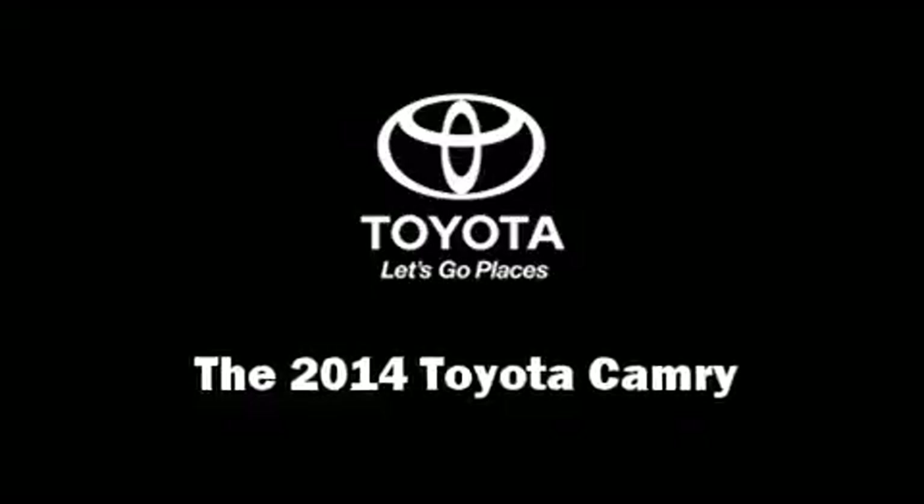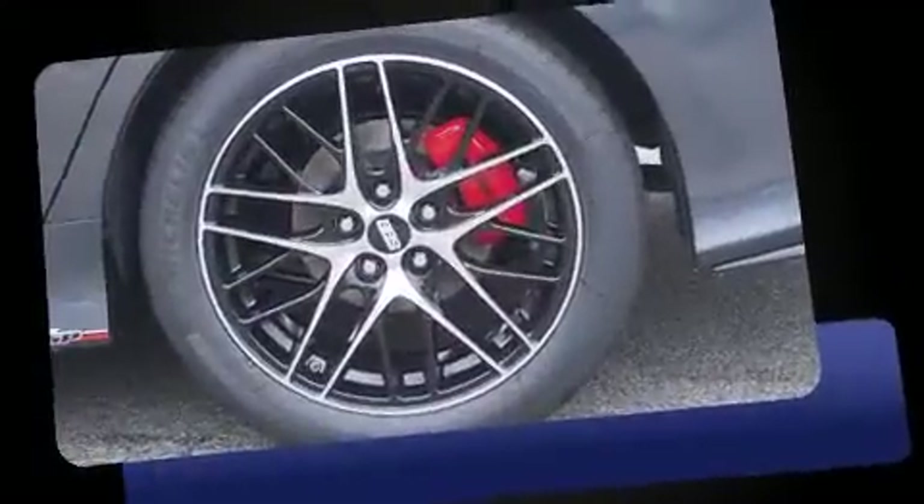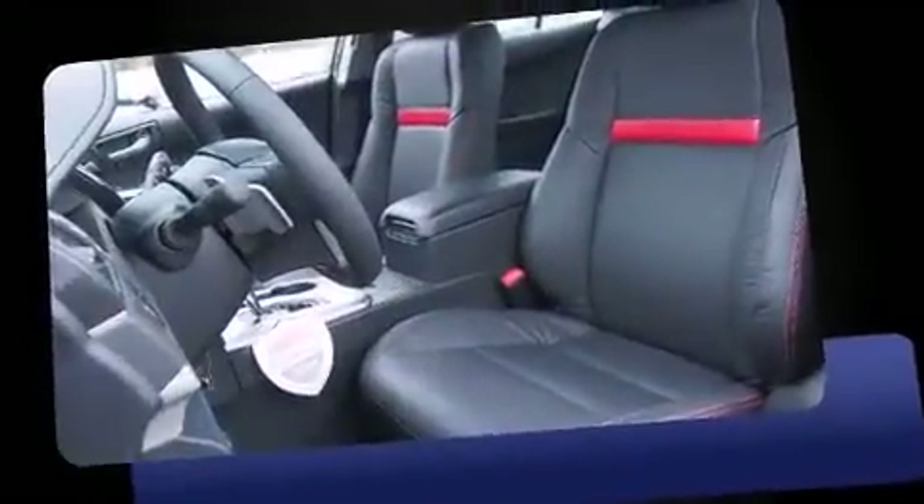Come test drive this 2014 Toyota Camry. This four-door, five-passenger sedan offers the latest in technological innovation and style. It features a front-wheel drive platform, an automatic transmission, and a 2.5-liter four-cylinder engine.